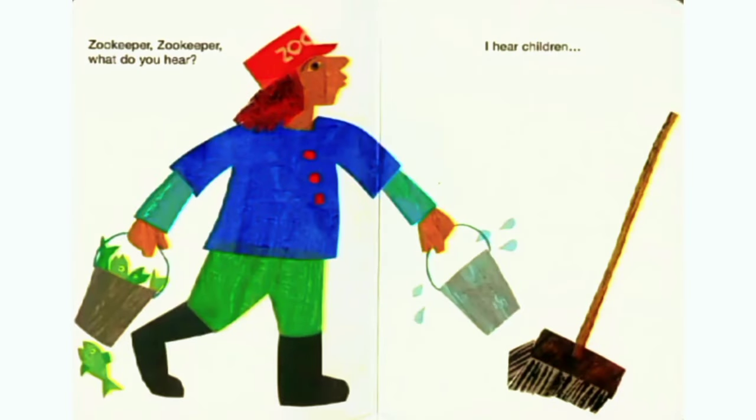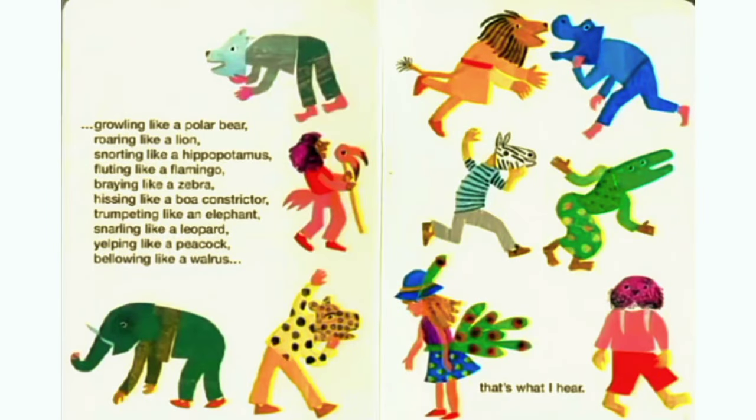Zookeeper, zookeeper, what do you hear? I hear children growling like a polar bear, roaring like a lion, snorting like a hippopotamus, fluttering like a flamingo, braying like a zebra, hissing like a boa constrictor, jumping like an elephant, snarling like a leopard, yelping like a peacock.